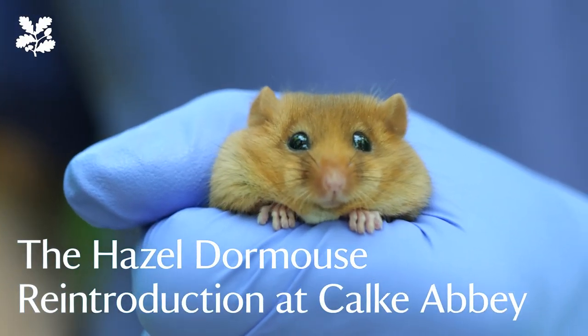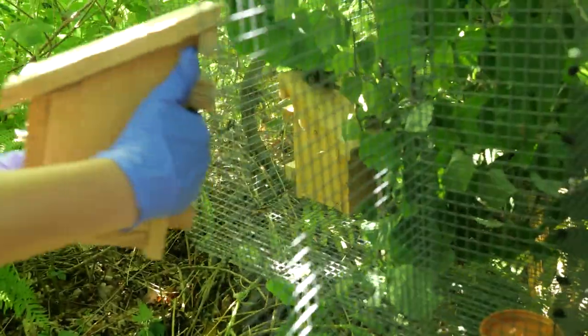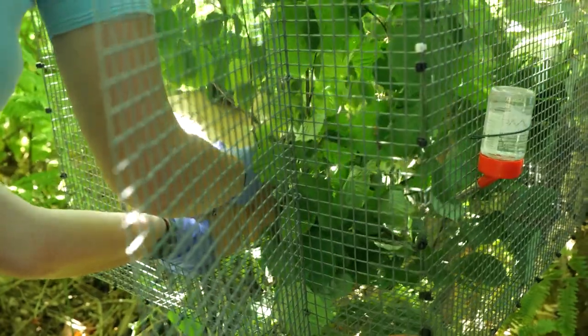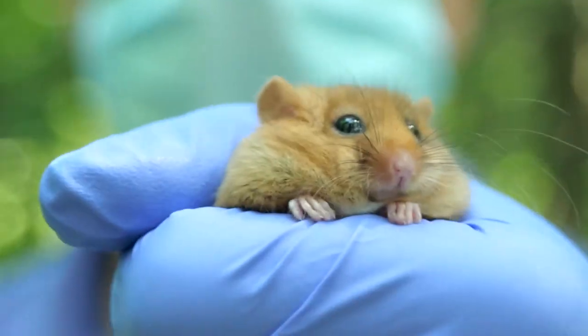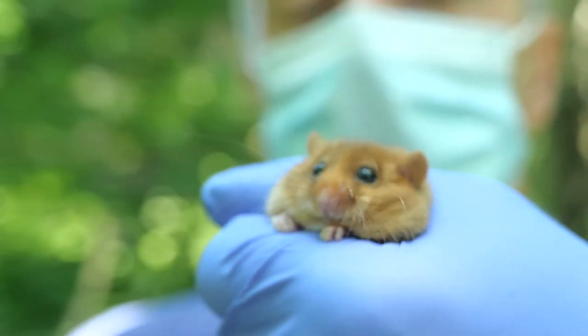I think it was about 2006 when I first saw this site, and I remember talking to the then manager Bill, who was quite enthusiastic about being able to do a dormouse reintroduction here. He talked about how he might improve that management, and here we are, 15 years later, now looking at actually doing it — because the work that Bill started has made this woodland suitable for us to do this work, which is fantastic.